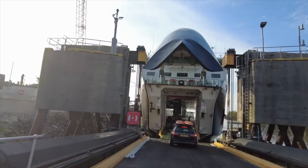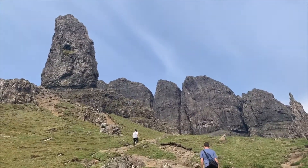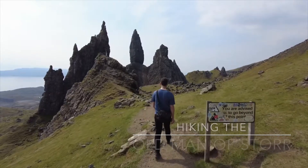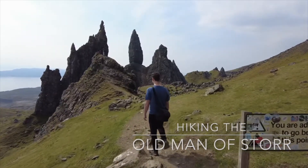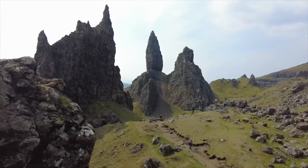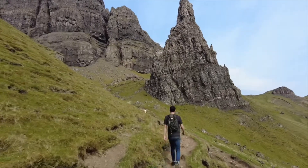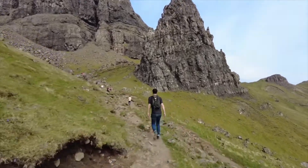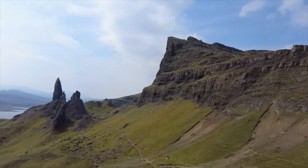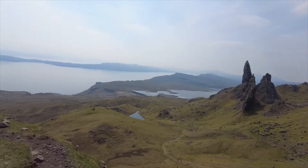Once we disembarked the ferry, we headed straight to our first attraction of the day, which is a big one — the very famous Isle of Skye hike called Old Man of Storr. This hike is quite famous because of its unique rock formations and makes a beautiful, scenic introduction and highlight of the Isle of Skye. Cannot be missed.